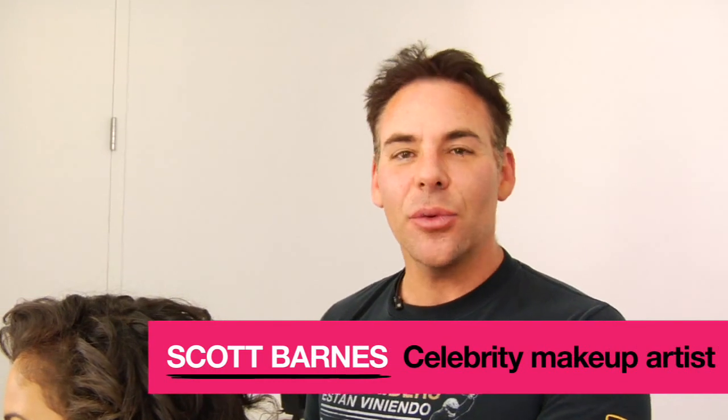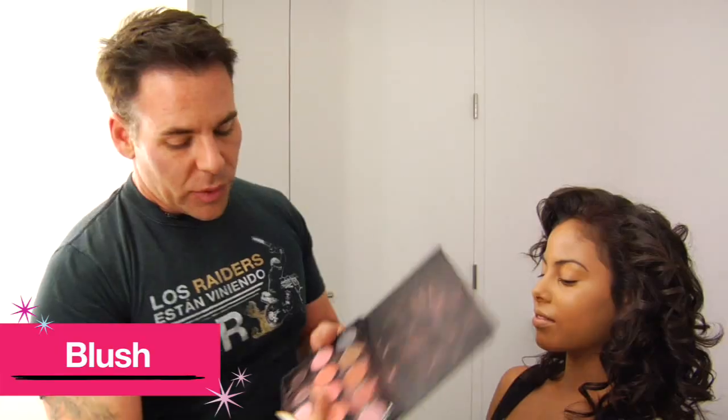I'm Scott Barnes and we're working on some quince looks. We're going to work with purple eyeshadow today and keep it really simple. I'm going to start with a little bit of blush — we want to use a lighter pink. You don't want to go too heavy with makeup.